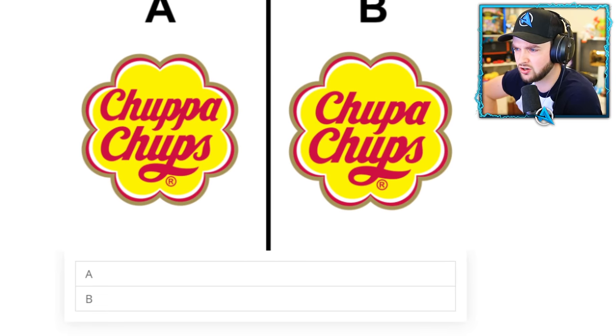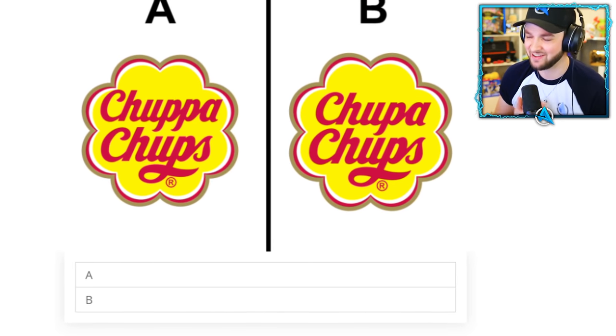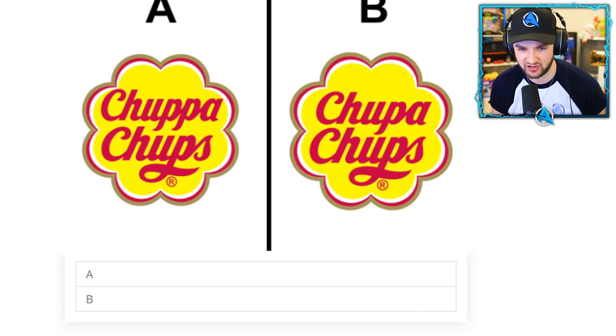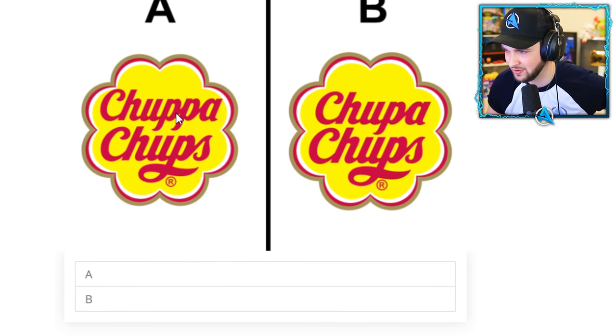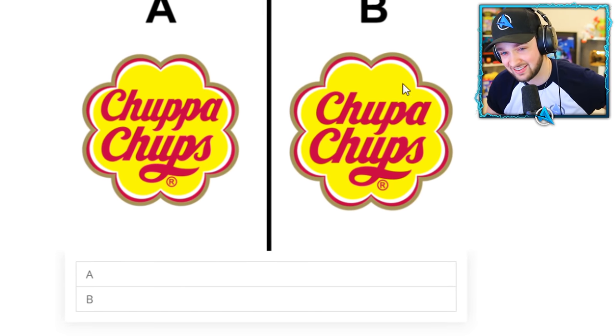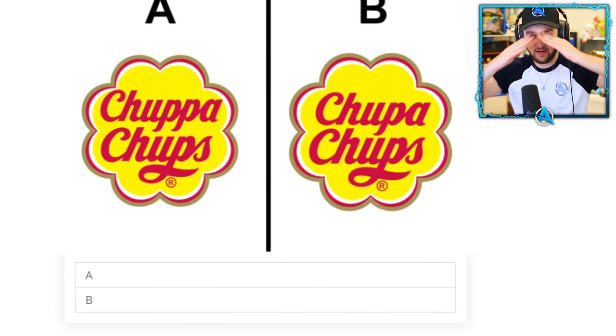I've never said this word in my life — Chupa Chups. I know it as a lollipop brand. If I get this wrong I lose; if I get this right we win together as a team. Does it have two P's or does it have one? The logo looks a bit squeezed in with two P's, whereas it fits nicely inside with one P.